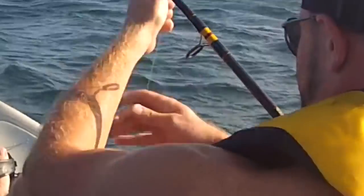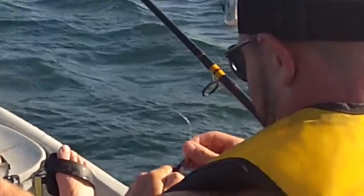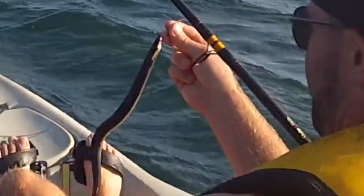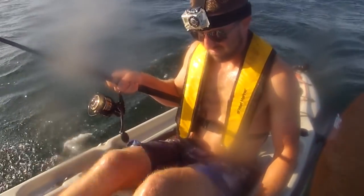The hook did not just pop — it actually broke. Pretty disappointed. It was a good fish and the hook just snapped. I've had that happen a couple times in my life. I was using Gamakatsu octopus hooks, seven-aught, which are usually pretty good.